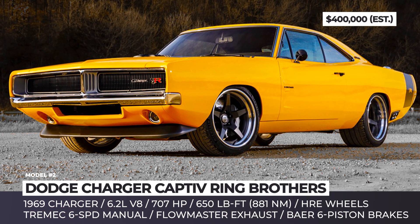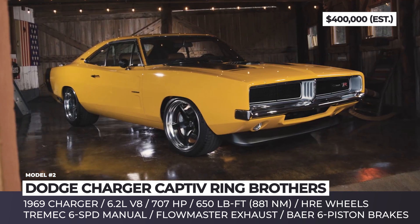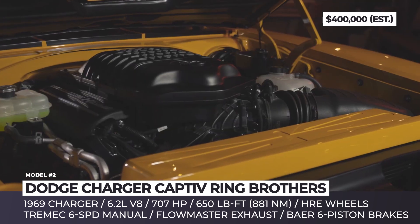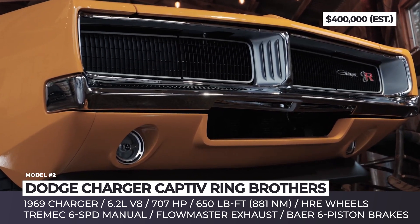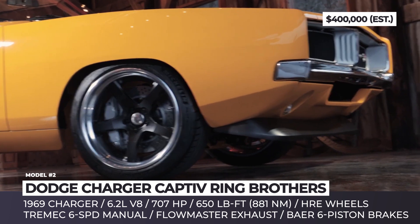Dodge Charger Captive by Ring Brothers. Based in Spring Green, Wisconsin, Ring Brothers are back in 2022 with a newly custom-built 1969 Dodge Charger. Labeled Captive, the car gets a heart transplant since the company's New Zealand customer wanted a Hellcat 6.2-liter supercharged V8 under its hood.